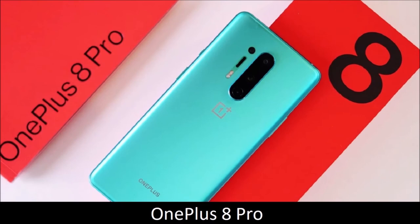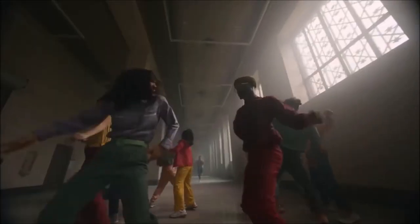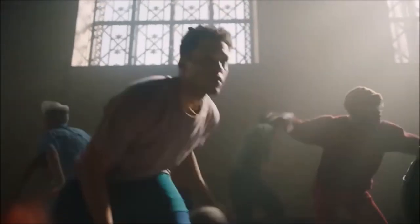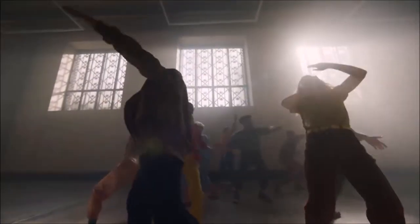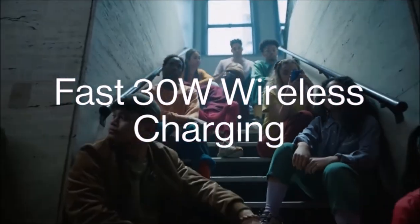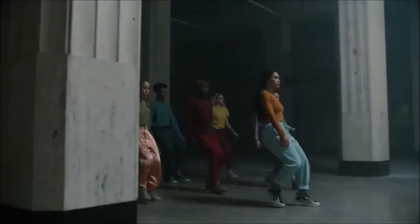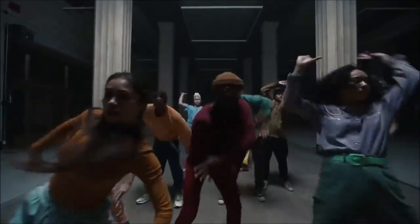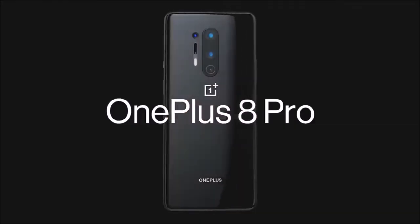OnePlus 8 Pro — best all-around gaming phone. The OnePlus 8 Pro beats both the OnePlus 7 Pro and 7T. It is the Chinese company's first true flagship, incorporating long-awaited features such as wireless charging and IP68 certification, while the display's refresh rate went from 90 to 120Hz. It features a Snapdragon 865 paired with 8 or 12GB of RAM and 128 or 256GB of internal storage, plus a large 4,510mAh battery with fast charging for both wired and wireless modes. The OnePlus 8 Pro still costs less than Samsung's and Apple's flagship phones, and is easy to recommend to everyone who can afford it.